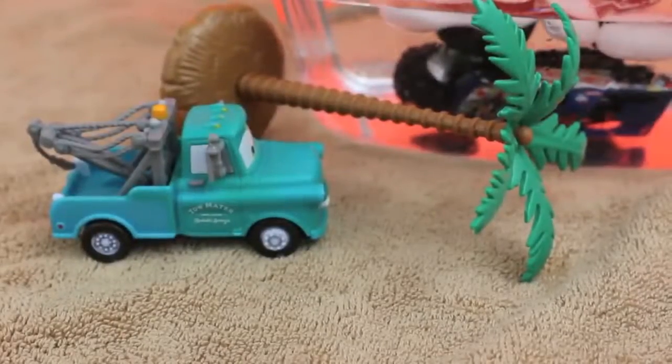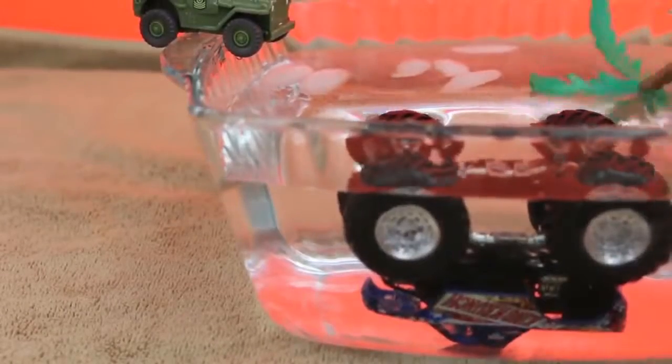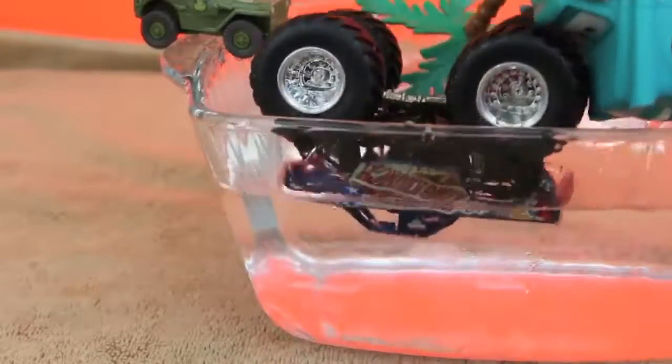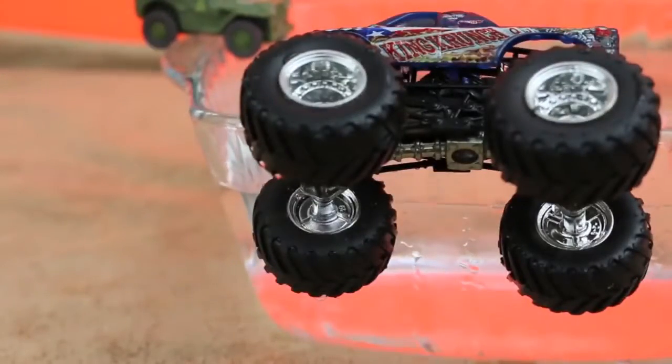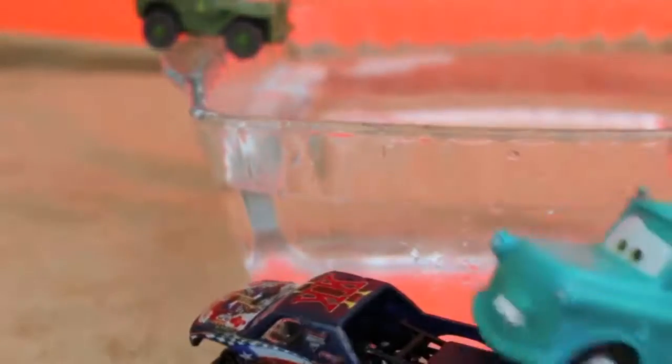Alrighty, fellas, I found this palm tree. This should help us out. I'm just going to use this here palm tree to help fish you out like a little goldfishy. There we go, one more push. Oh man, you're stuck. Don't worry, I'll help push you. There we go.